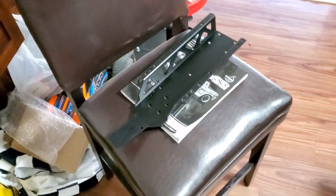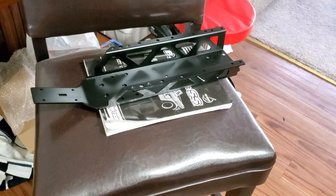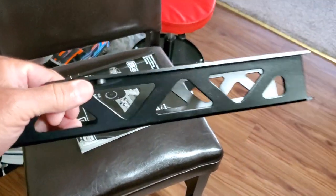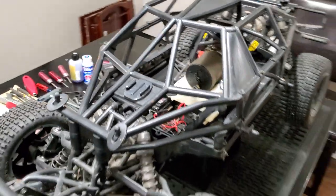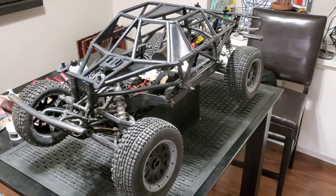Today we got a new chassis in, so we're going to put this chassis on and start bolting up all the parts. Stay tuned for another Moe's Garage build — talk to you later.